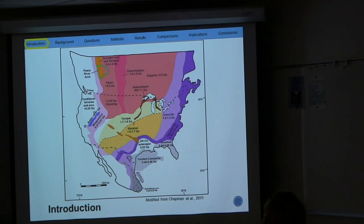Once the zircon is dated, we get an age. These ages are typically characterized against the basement provinces of North America, due to the fact that they all have age ranges associated with them. These different basement provinces are potential sources for the zircons that I will be dating. Four provinces that I will mainly talk about include the Archean craton, which is in pink, and which contains zircons that are greater than 2.5 billion years old.